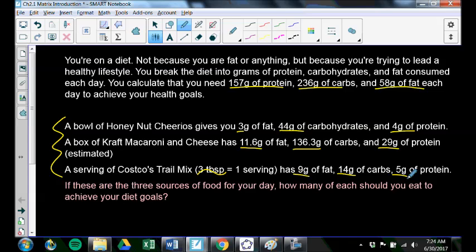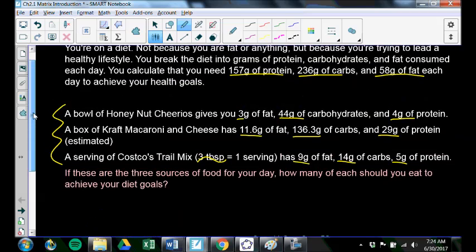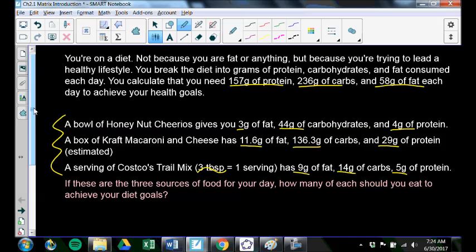I actually pulled these numbers off of the nutrition labels of these foods. The Kraft macaroni and cheese you have to kind of estimate, so it depends on how much milk you use, what type of milk, what type of butter — and also they're trying to disguise how unhealthy that food is, so they make things kind of tough to calculate. But these are the 3 sources of food for your day.